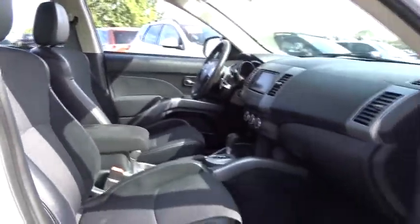Rear window defroster, CD player, heated front seat, trip computer, panic alarm, remote keyless entry.